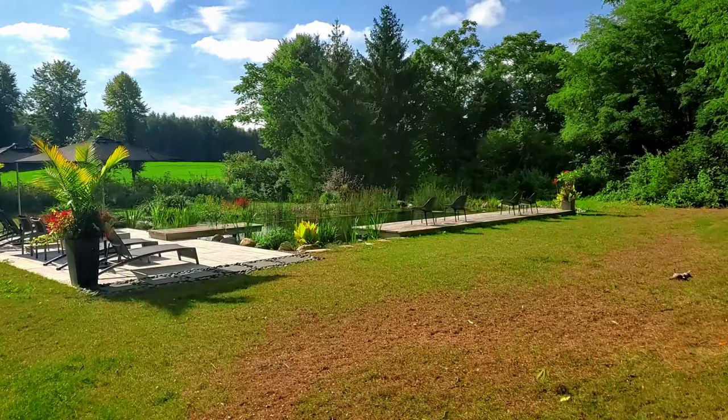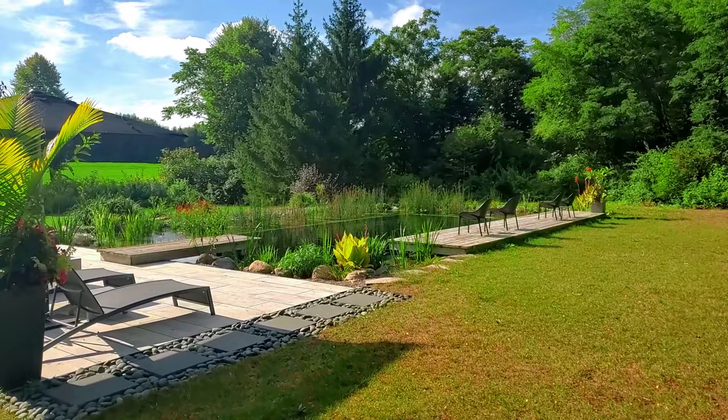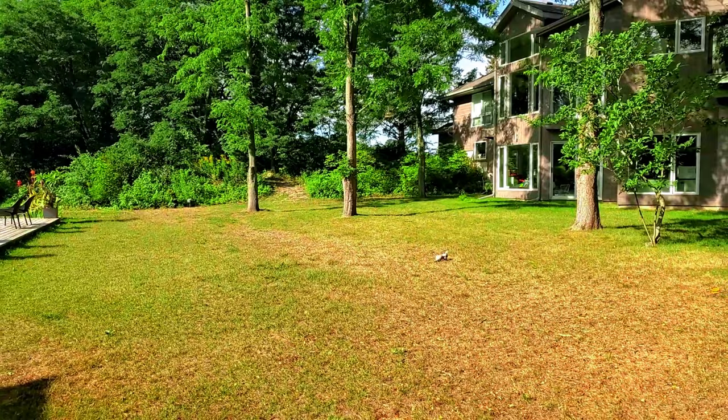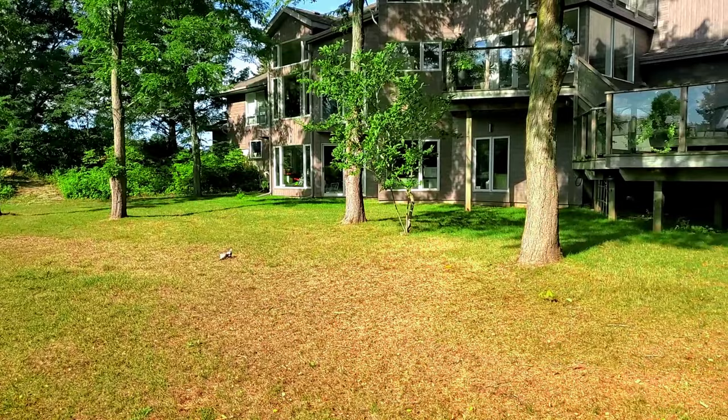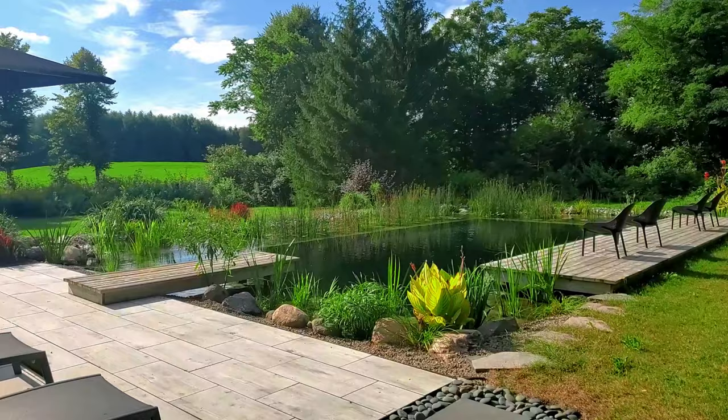We had a fairly blank slate back here when we started the project. We actually had to remove a whole lot of stuff — it was pretty overgrown with a lot of shrubbery and neglected gardens at the back of the house. We really cleaned that up to open the entrance from the house leading out to the pond and to keep the bugs down to a degree as well.